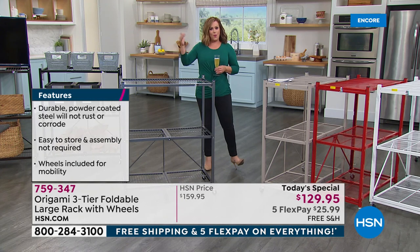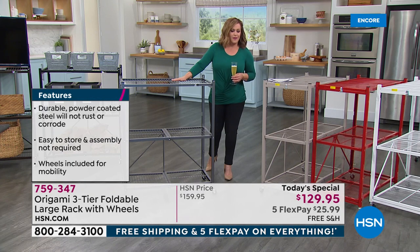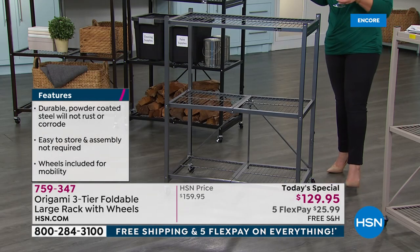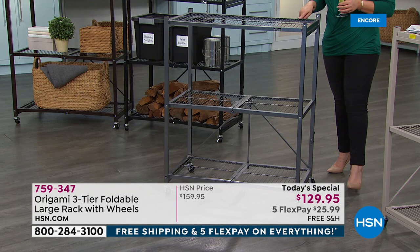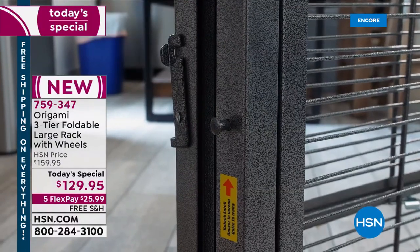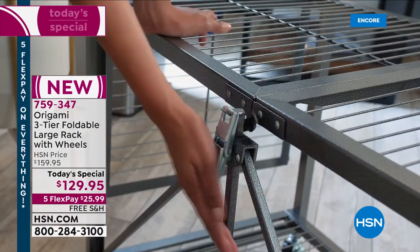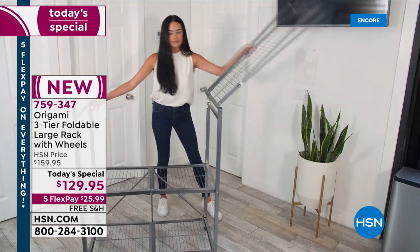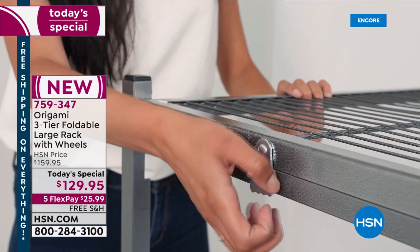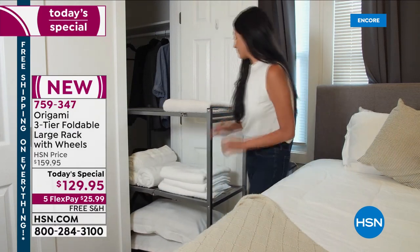By popular demand, a lot of you said: I love that big heavy-duty rack — the biggest one you do — can you give me that same strength and versatility in a more compact size? So now it goes into a closet, into smaller spaces, without sacrificing strength. No tools required, no fighting with your partner. We'll ship it to you for $25.99. The entire month of January is our Explore the Possibilities event — new products to get you organized and refreshed.